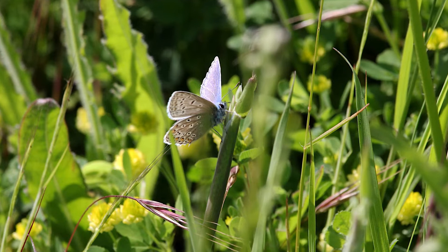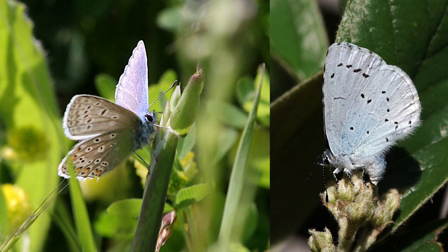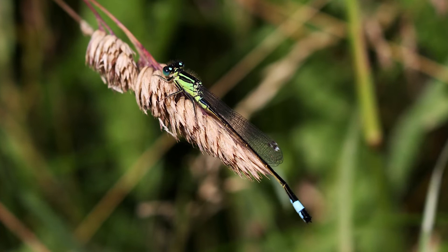Time for a couple of blue butterflies now: firstly a male common blue from some open grassland, and then a holly blue from my garden. Here they are side by side for comparison. Sticking with the colour blue, this rather attractive specimen is a blue-tailed damselfly.